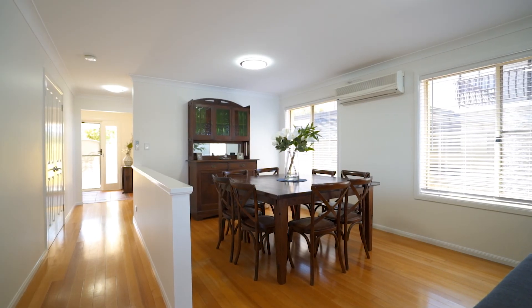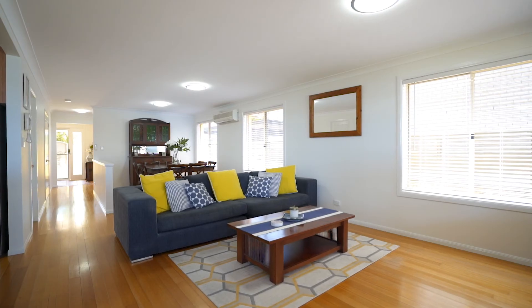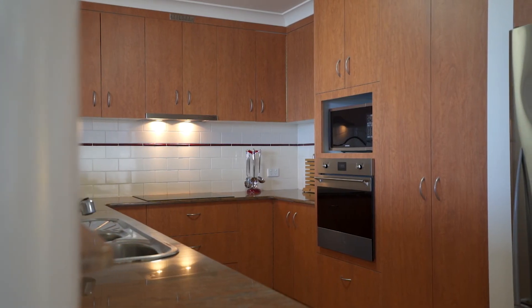On the ground level, gorgeous light-filled living spaces, including a separate formal dining area and a family room, are overlooked by a stylish kitchen with quality appliances, including a Smeg induction stove top.